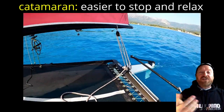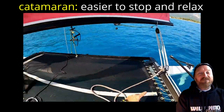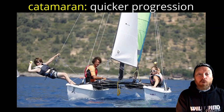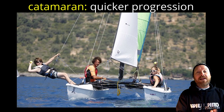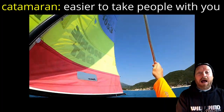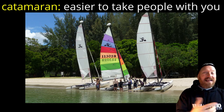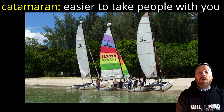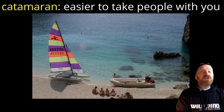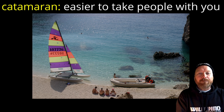It's much easier to stop and relax on a catamaran. When you stop the boat it becomes a very stable platform — if you're sailing somewhere warm you can stop, jump in, have a swim, and get back on. Because of the stability, trapezing comes along much earlier in catamaran sailing progression. Catamaran sailing can also be more sociable — with that bigger, more stable platform it's much easier to take an inexperienced friend out sailing with you. If you're sailing from a beach you can just come in, pick somebody up, and take them out — no experience required.